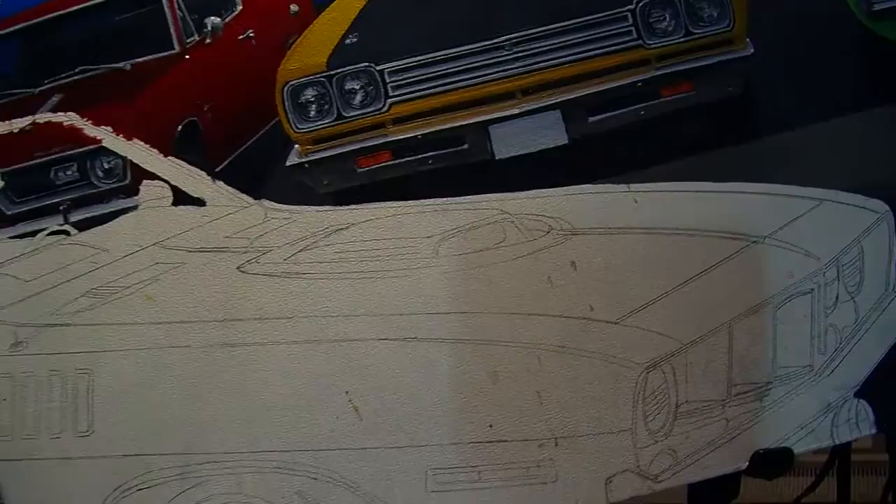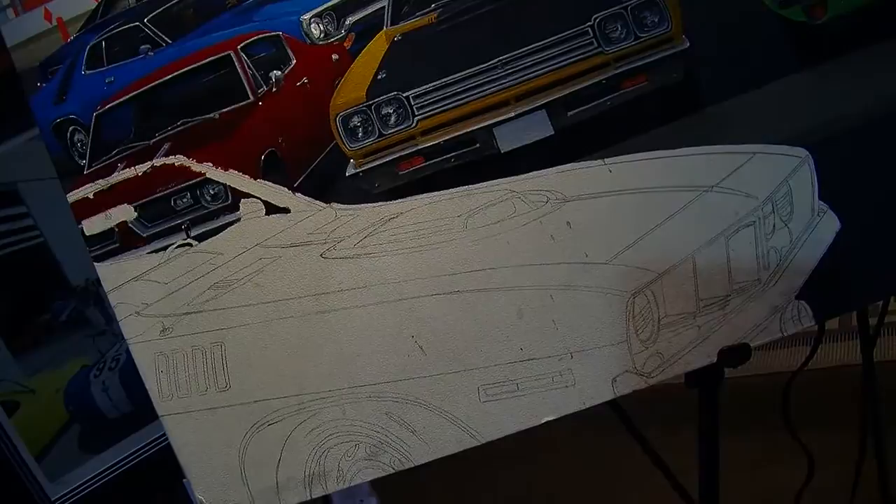The thing that really blew my mind is your perspective, your shadows, the proportions of the cars are all photo correct. But you've constructed that. I constructed that. I hand drew it. There's no scanning, there's no programs, there's nothing. It's just hands-on drawing.